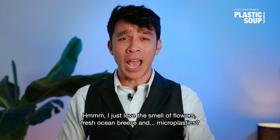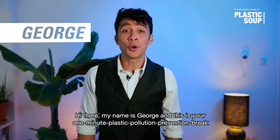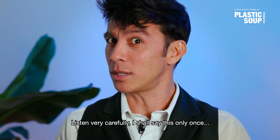I love the smell of flowers, fresh ocean breeze and microplastics. Hi there, my name is George and this is your one minute plastic pollution prevention break. Listen very carefully, I shall say this only once.